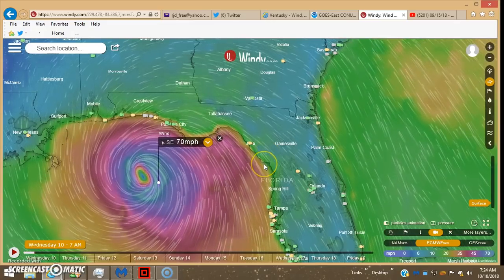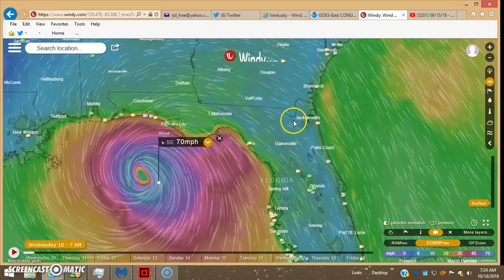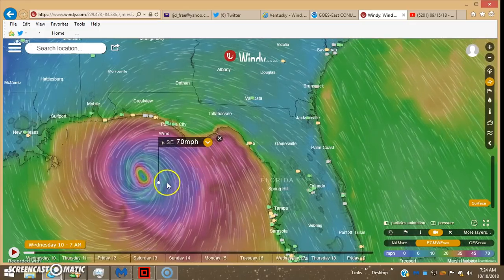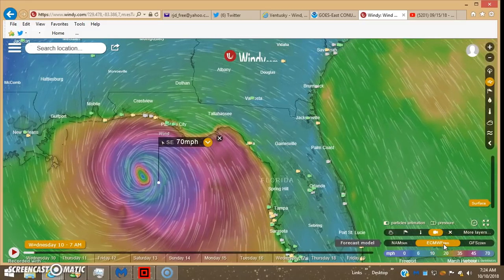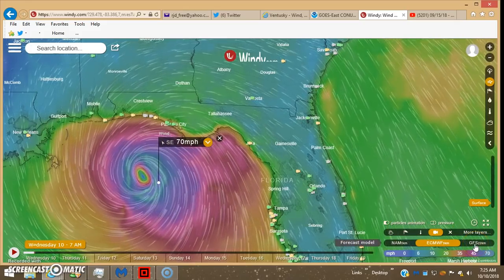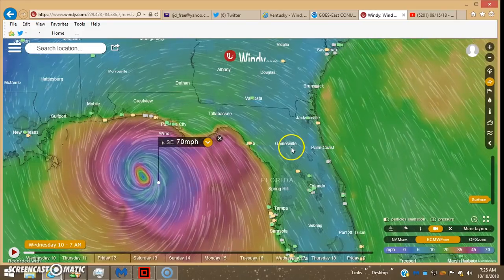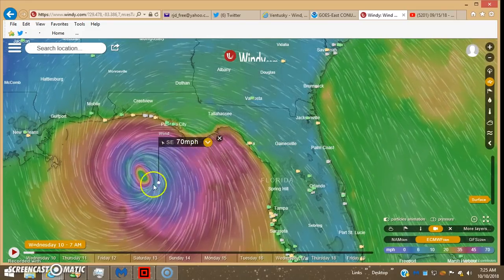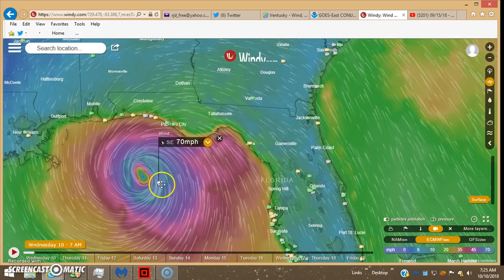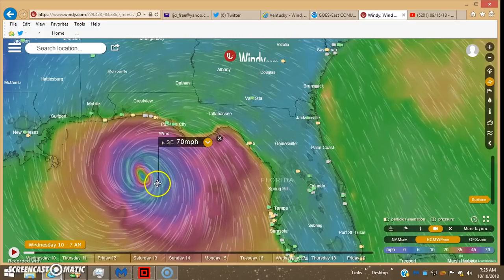Good morning, it's a Wednesday morning, a little after 7 a.m. — 7:24 to be exact. I have you over here on Windy.com. This is the 7 a.m. modeling on a European model, which does 10-minute averages on wind speeds as opposed to GFS which does one-minute averages. The top wind speed I'm getting on Windy is 70 miles an hour in the east-east quadrant.